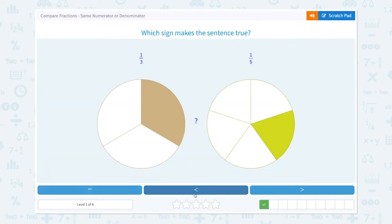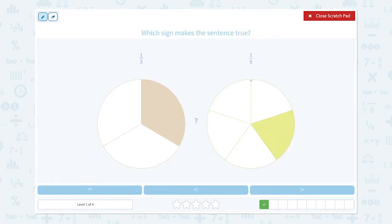Awesome! Which sign makes the sentence true? Let's compare these two fractions: one-third and one-fifth.